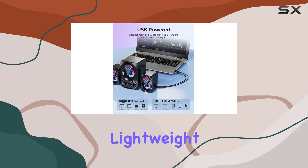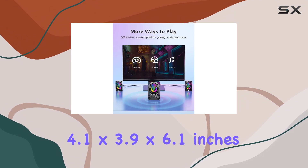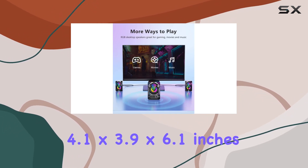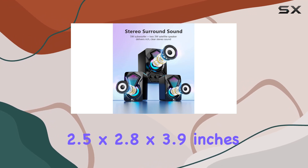With a compact and lightweight design, these speakers won't clutter your desktop. The subwoofer measures 4.1 by 3.9 by 6.1 inches, and the satellite speakers are 2.5 by 2.8 by 3.9 inches each.